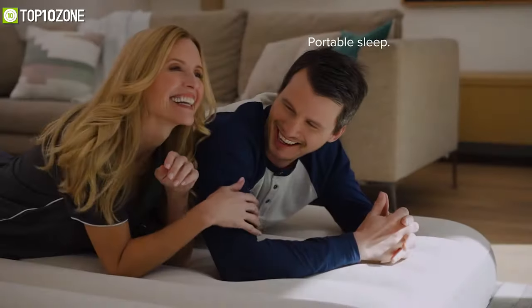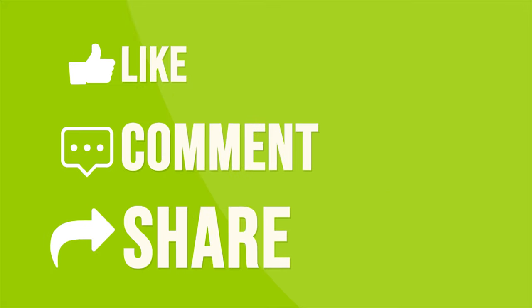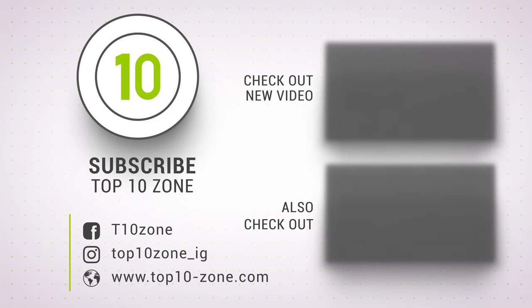So that was all about the top 10 best camping air mattresses and air beds. Thanks for watching our video — like, comment, and share with your friends if you found this video helpful, and subscribe to our channel for more videos like this on your feed.